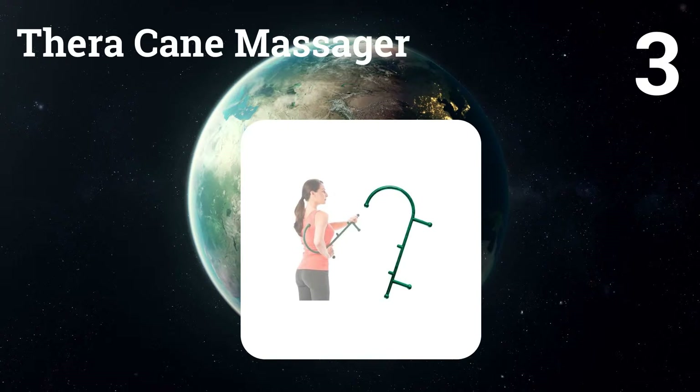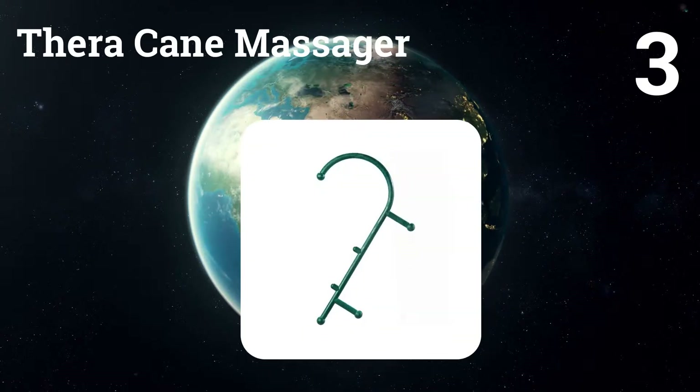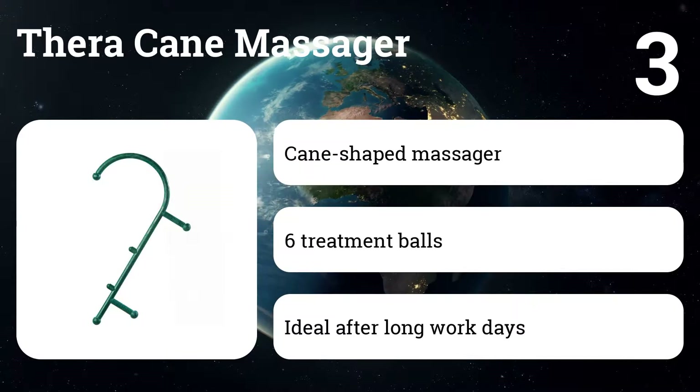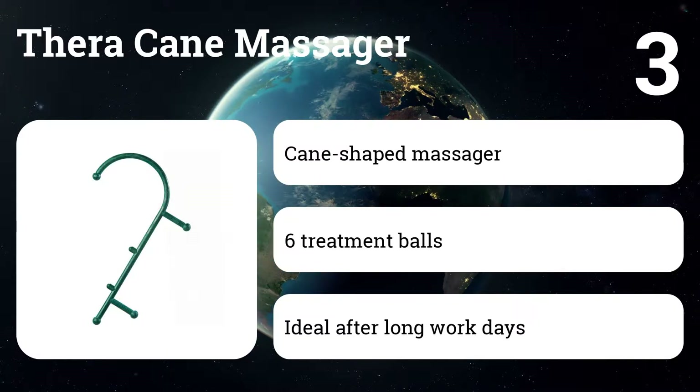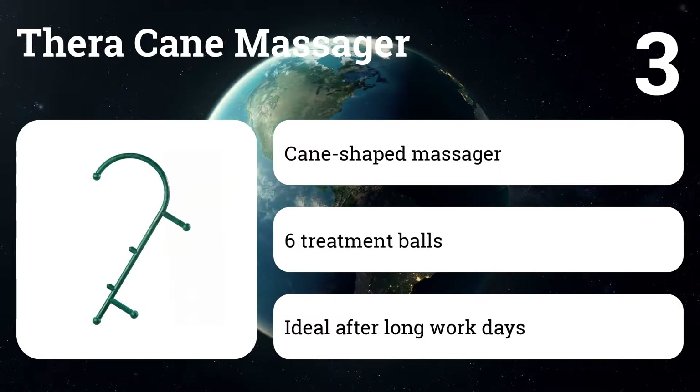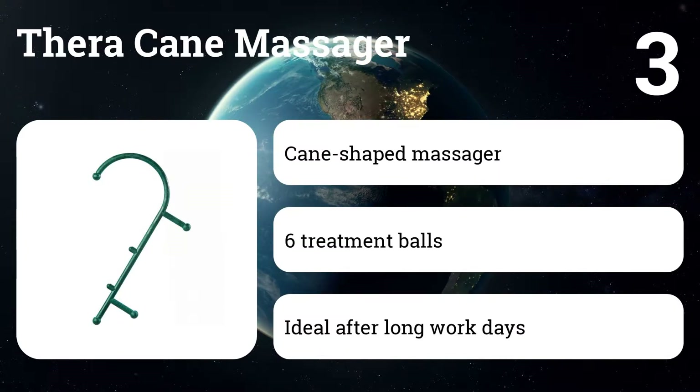Number three: the Thera Cane massager. Applying pressure with this lightweight massager is a great way to relieve back or neck tension, whether it's from stress, a tough workout, or just a long day of sitting at a desk. The knobs in various places along the cane make it easy to get at all the nooks and crannies of your back where knots may be hiding.